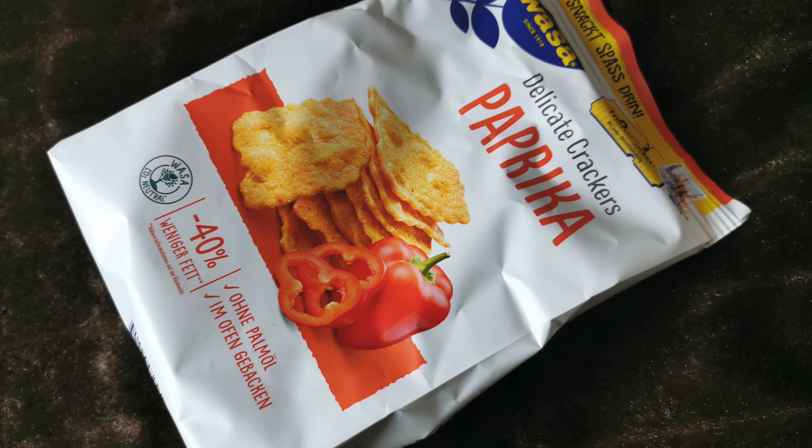Das erste Produkt ist in einer Plastikverpackung. Von Vasa Delicate Crackers Paprika – ohne Palmöl, im Ofen gebacken, mit 40% weniger Fett. Sehr gut, weil die meisten wissen ja, ich mache Weight Watchers. Deswegen bin ich auf jeden Fall gespannt drauf. Pro 30 Gramm 132 Kilokalorien – ist natürlich trotzdem noch viel, aber ich werde es testen. Goldbraun und knusprig im Ofen gebacken, mit Meersalz und Paprika verfeinert. Hört sich auf jeden Fall sehr, sehr lecker an.